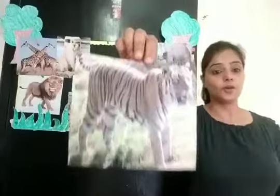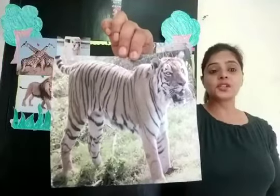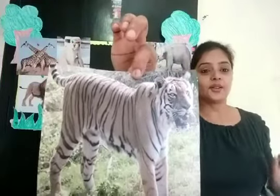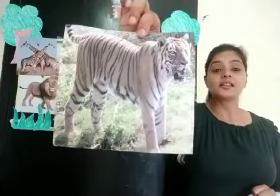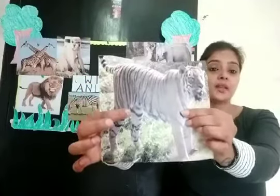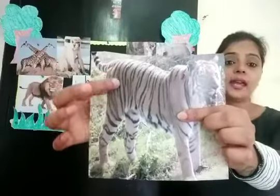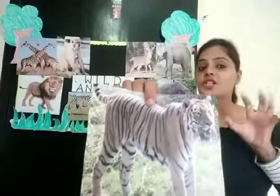And I know all of you know — which wild animal is this children? It is a tiger. Which animal is this children? It is a tiger, and it has black stripes. It is yellow with black stripes. It is a tiger.